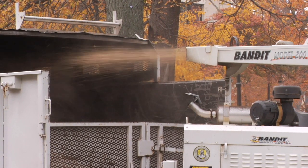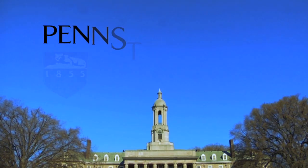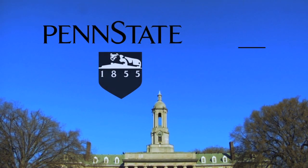Stay tuned, because this story is definitely to be continued. For In Motion, I'm Curt Parker.